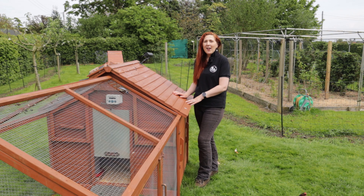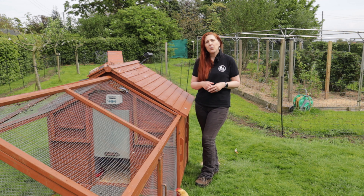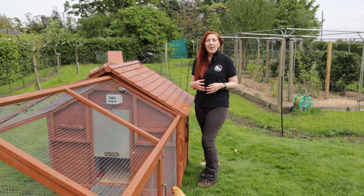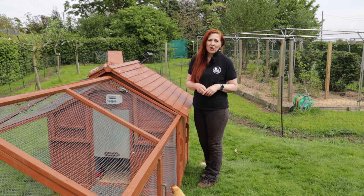Welcome to English Country Life. This is part two of our collaboration with Coffee with the Chicken Ladies, following Cinnamon through incubating, hatching and raising chicks.